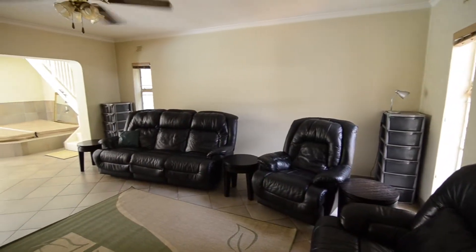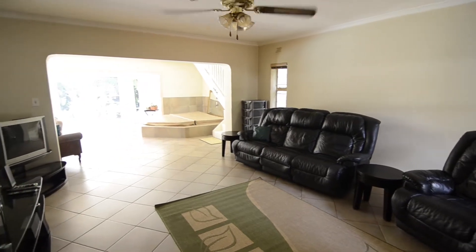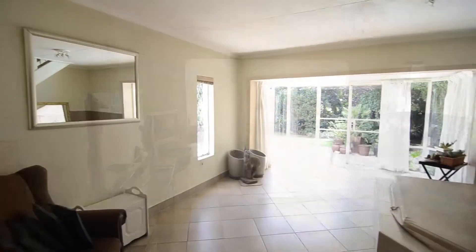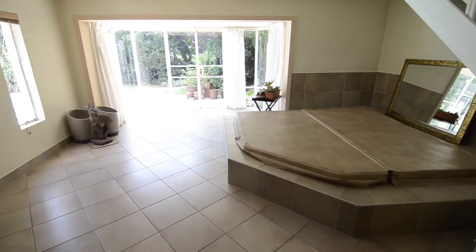The spacious TV lounge offers tiled floors, a ceiling fan and is open plan to an entertainment area. The entertainment area offers a jacuzzi, large windows and a door leading out into the garden.